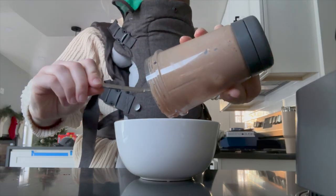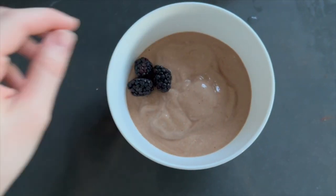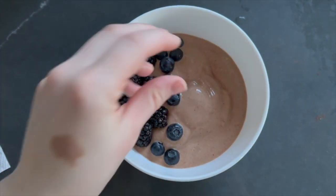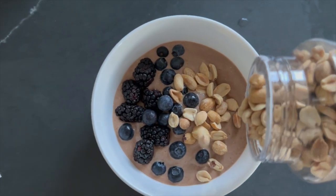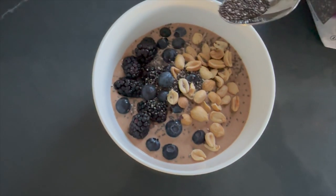This is what it looks like after it's blended — it's really thick, almost like an ice cream consistency. I top it with lots of fruits. I always have berries in the fridge, so whatever I have on hand. This time I had blackberries and blueberries. I throw some peanuts in there because I love it to be crunchy, and of course chia seeds on the top.